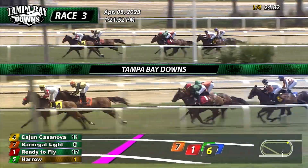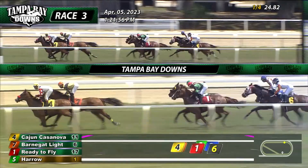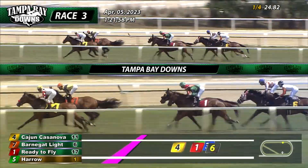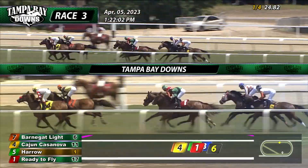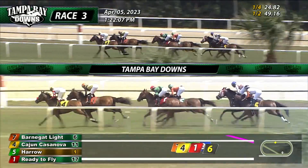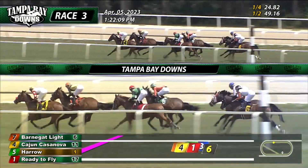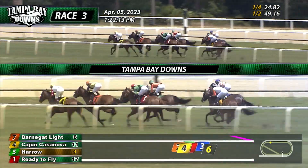Cajun Casanova starts that journey down the back stretch, now just a half length in front. Barnegut lined in second, two more lengths back to Harrow, who pokes a nose into that third position. Ready to Fly stays toward the fence in fourth. Smart as Me going to try to follow the favorite out in that outer flow as Whiskey Plank is back toward the inside and now trailing. 49 seconds, the time for the opening half mile. Cajun Casanova, the lead still around a half a length.